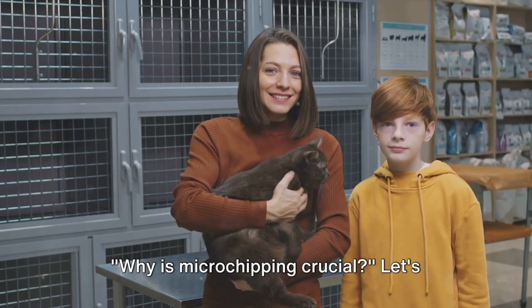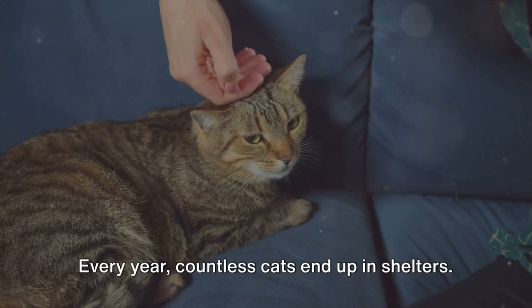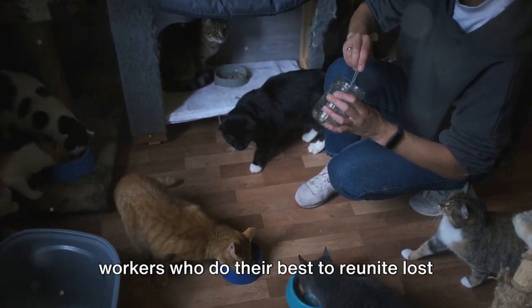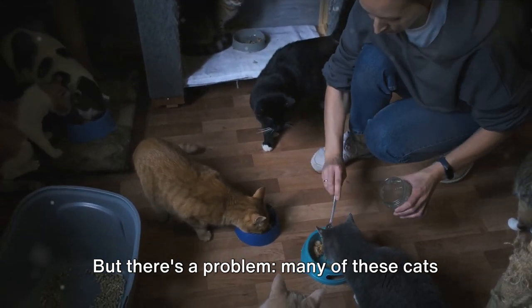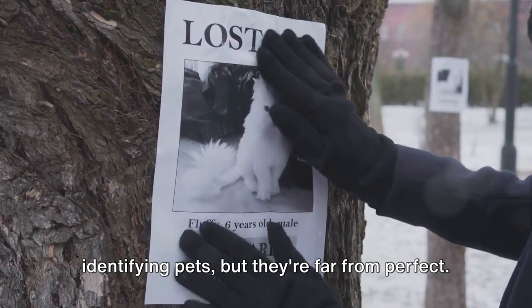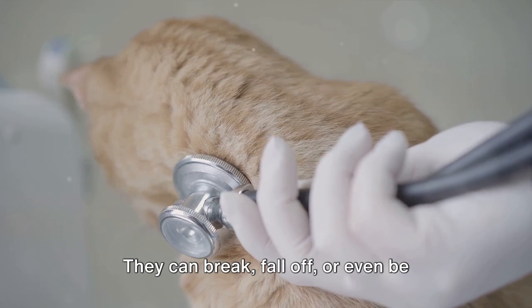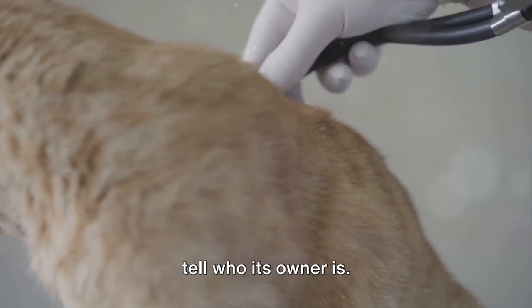Why is microchipping crucial? Every year, countless cats end up in shelters — places filled with dedicated workers who do their best to reunite lost pets with their owners. But there's a problem: many of these cats lack any form of identification. Collars and tags are common methods of identifying pets, but they're far from perfect. They can break, fall off, or even be removed, leaving a lost cat with no way to tell who its owner is.